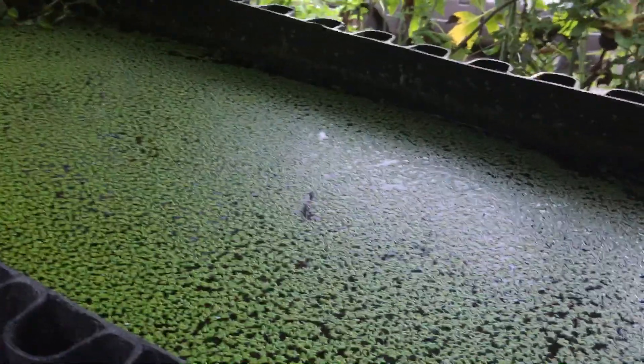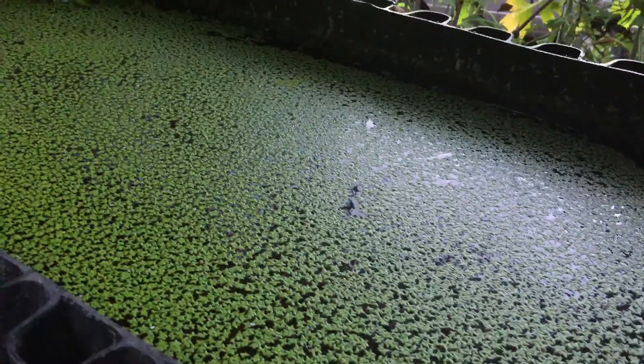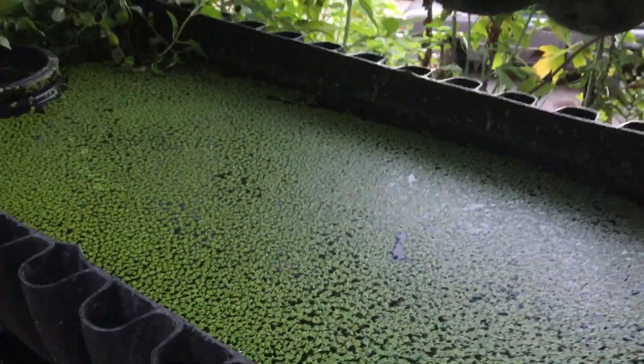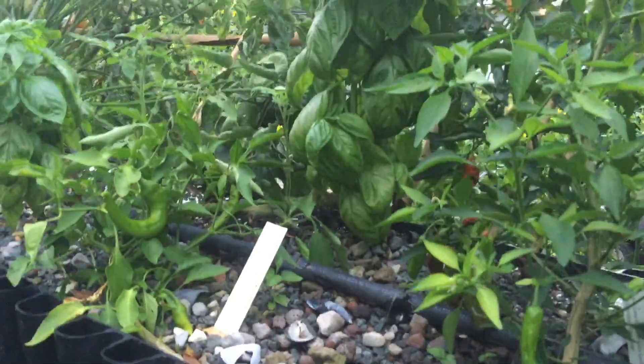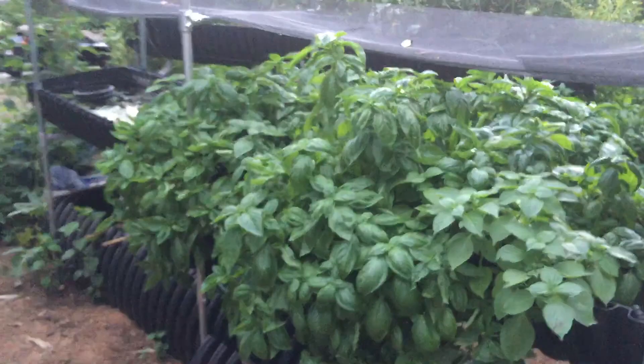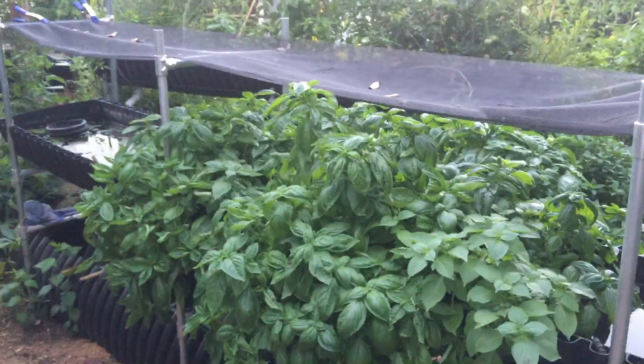This includes herbivores, detritivores, and filter feeders — fish like goldfish, tilapia, crawfish, shrimp, and so on. Anyway, I know I've taken up more than my usual amount of time. Thanks for watching — please check us out at bioponica.org and leave us your comments. I'd love to hear from you. Thanks.